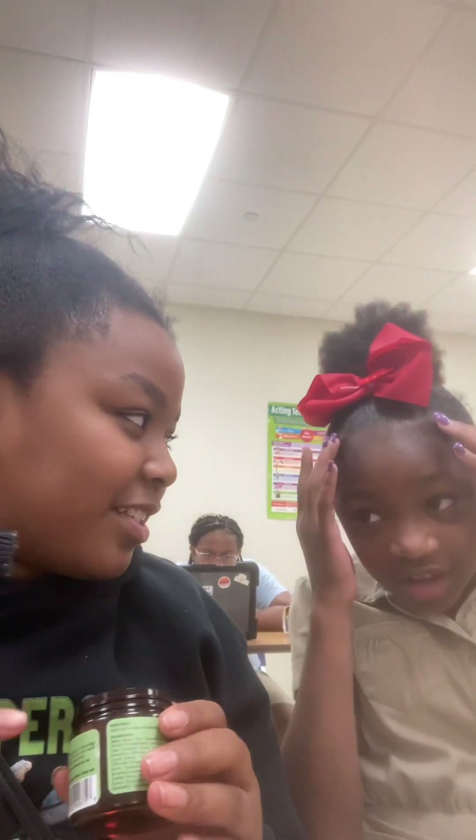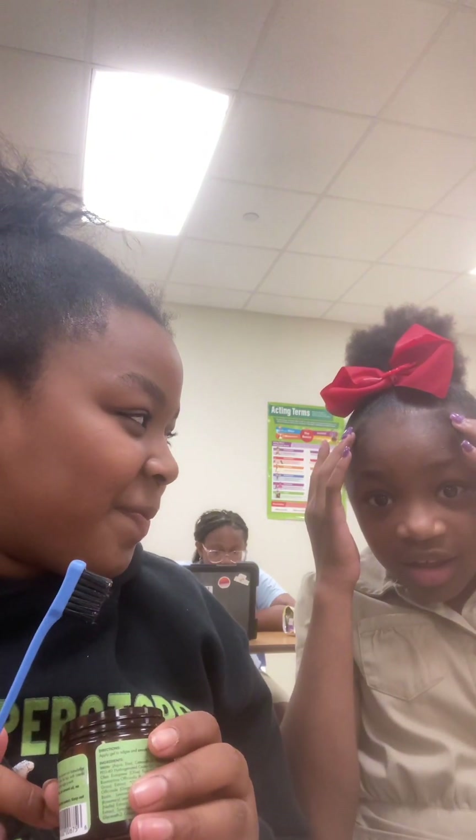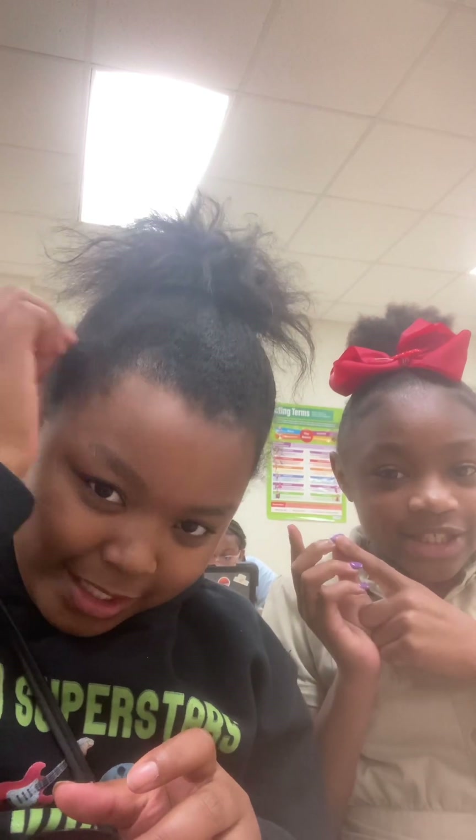Welcome back to my YouTube channel! Today we're at school and I'm gonna do my edges. Hi guys, I'm here with Tatty. I'm gonna do my edges, and Tatty's gonna accompany me guys.